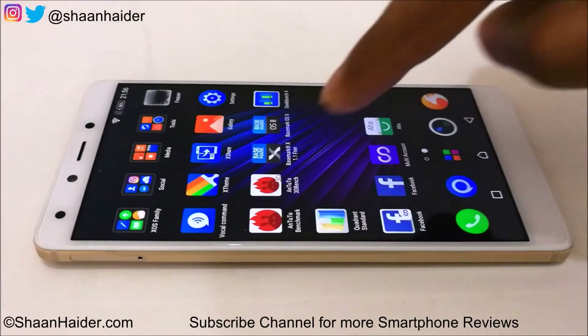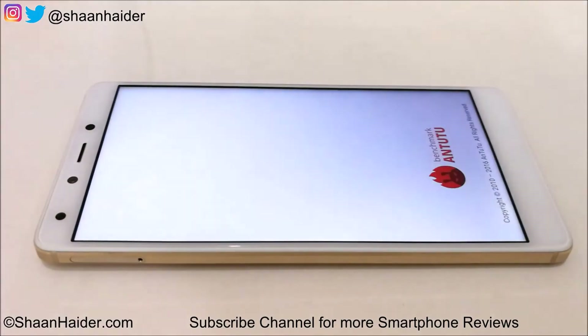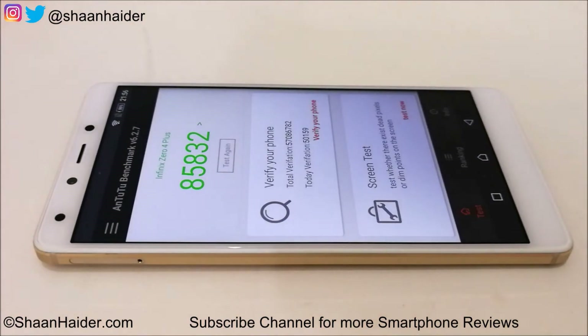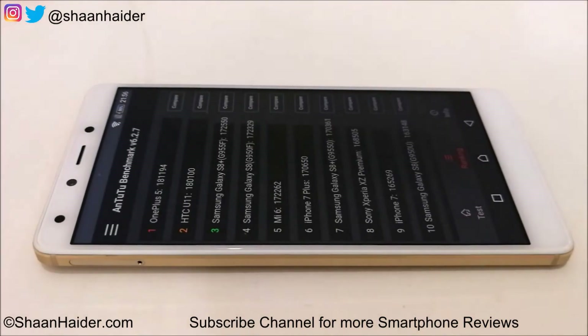Let's start with Android Benchmarking — it's the most popular benchmarking application. The score is 85,832, and considering the hardware specs of this device — the Helio X20 processor and Mali T880 GPU — this is a pretty good score. If you go to the ranking tab, you can compare the result of this device with the rest of the smartphones.